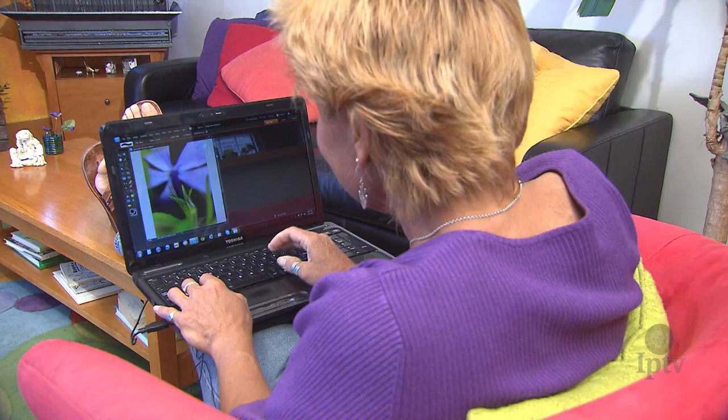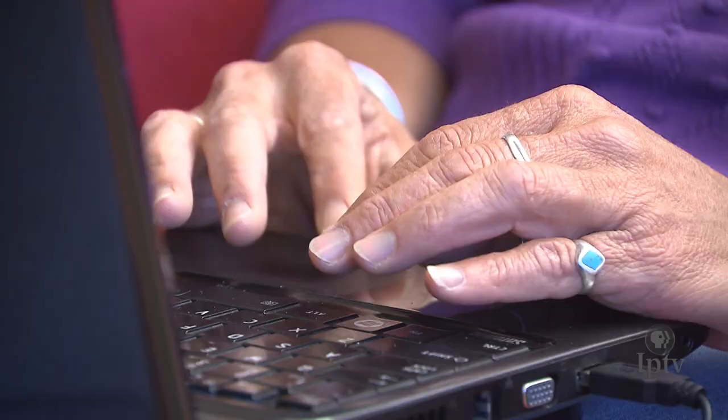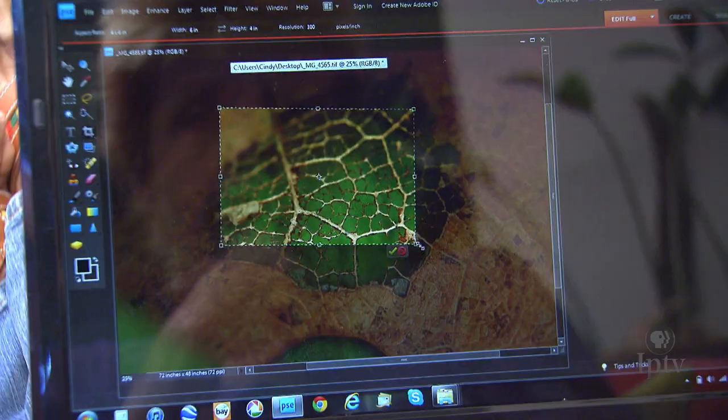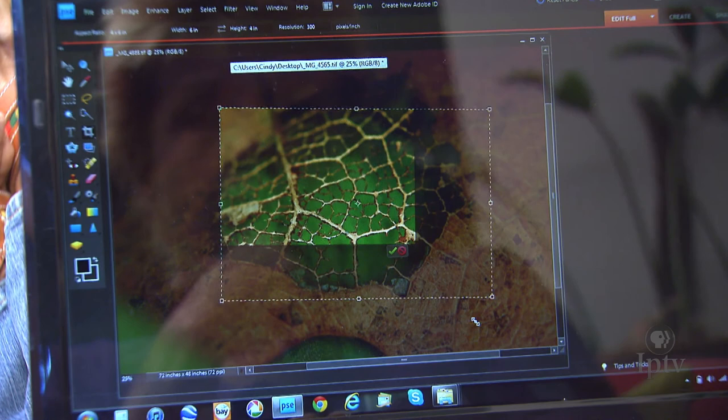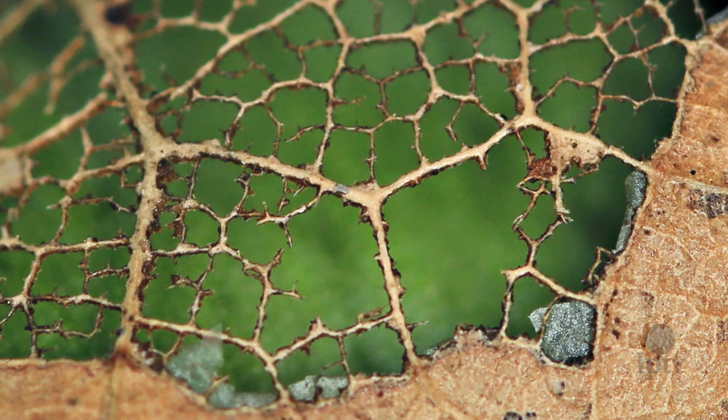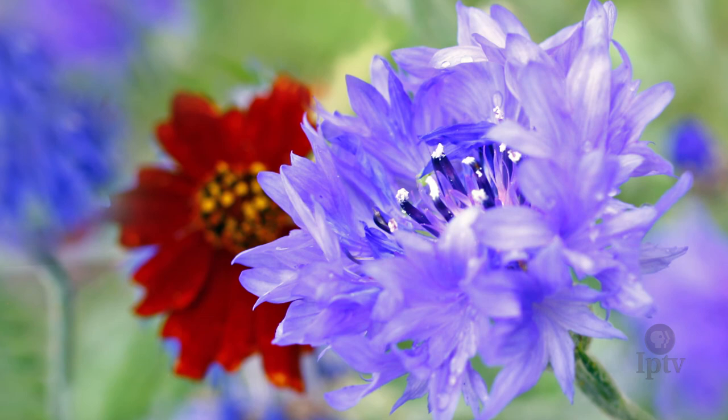Cindy edits the images she's captured on her laptop and doesn't do much more than crop and size them. She tries to avoid any manipulation of the colors in her pictures. I'll compose a general shot, but it's not until I'm on my computer looking at it — seeing how sharp the image is and where the focal point is — that I decide where I want to do my cropping. I try not to mess with color too much; typically I don't have to. Sometimes I actually have to desaturate some of my colors because they are too vivid. You don't have to muck with nature when it's as beautiful as it is.